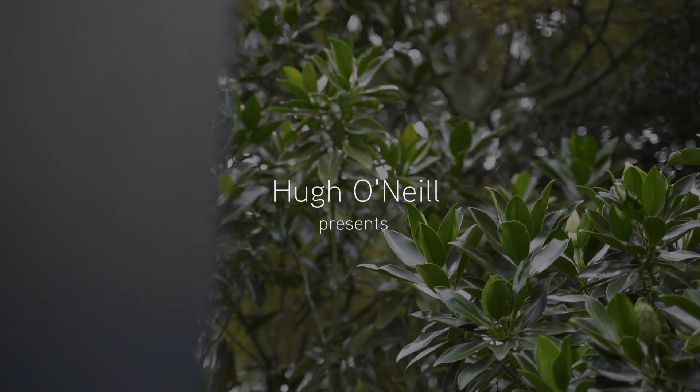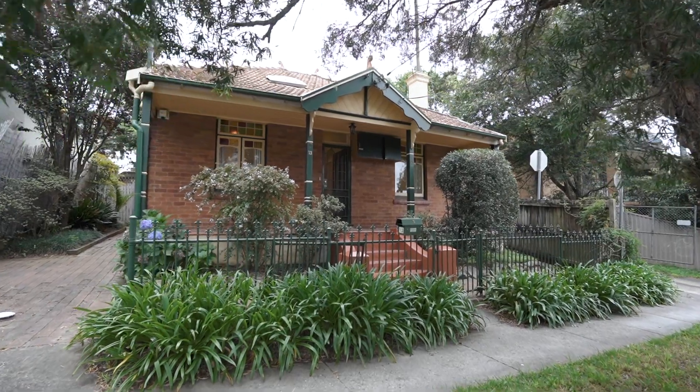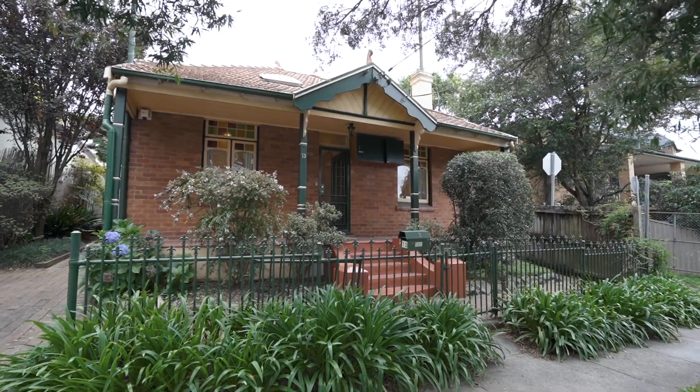Welcome to 13 Palmer Street. This three-bedroom house presents a wonderful opportunity, particularly for buyers new to the property market. Let's see what's inside.